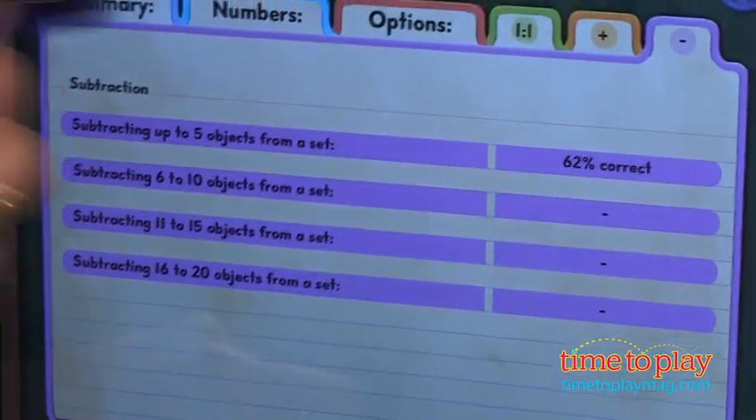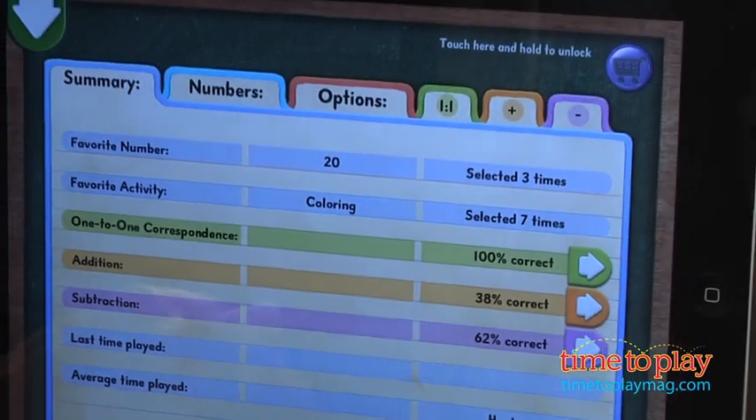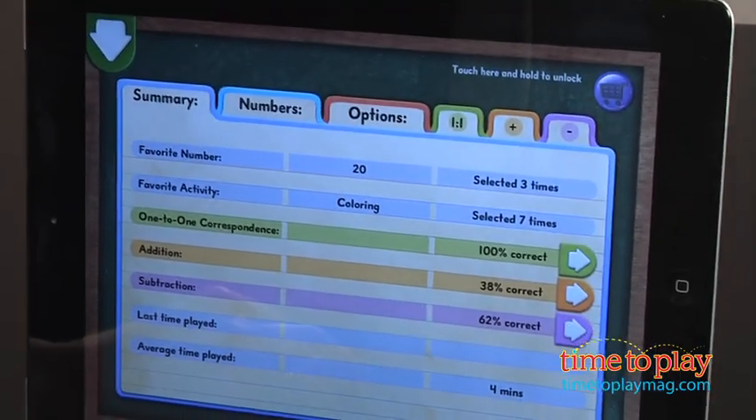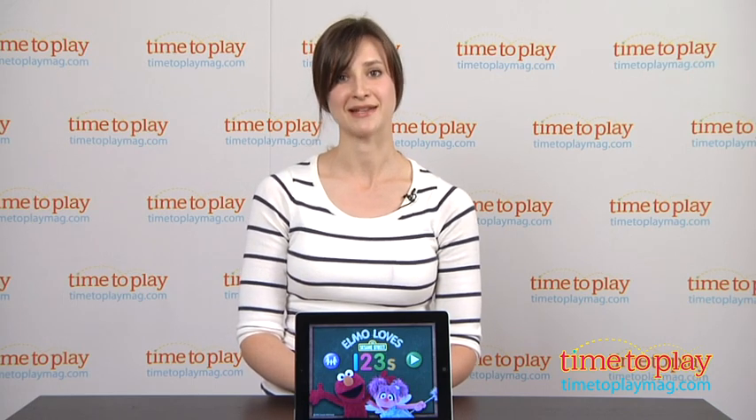Overall, Elmo Loves 123 is an excellent app for kids ages three to six still interested in playing with Elmo and friends. The app is completely child-safe with no links or ads and is available for the iPad on the iTunes App Store. To learn more about Elmo Loves 123, download the free Kindertown app or head over to time2playmag.com, your number one source for all things play.